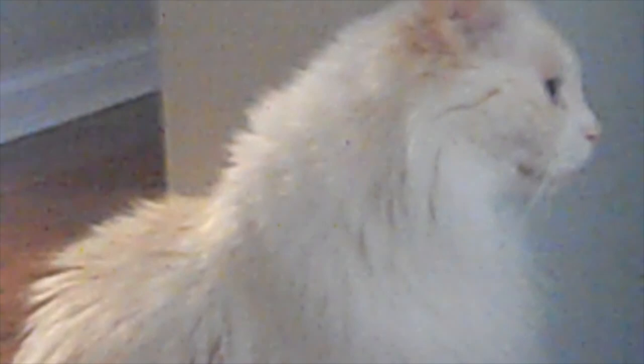I'm cat sitting this week for one of my cousins, so that is why I am at a house right now. Mr. Butters! Mr. Butters! Hey, come here kitty kitty.